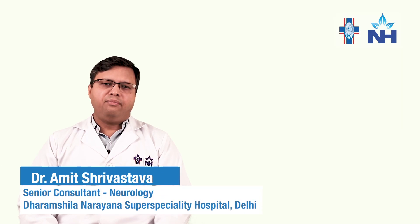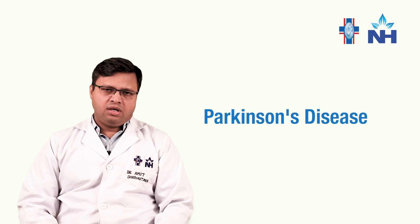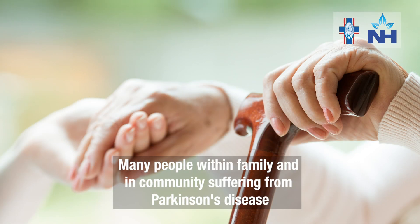Hello friends, I am here to talk about a very important, very nuanced neurological disorder known as Parkinson's disease. It may not be a very prevalent disease, but I can assure you that a lot of patients within the community, in your family may be suffering from Parkinson's disease and probably they have just not been identified.